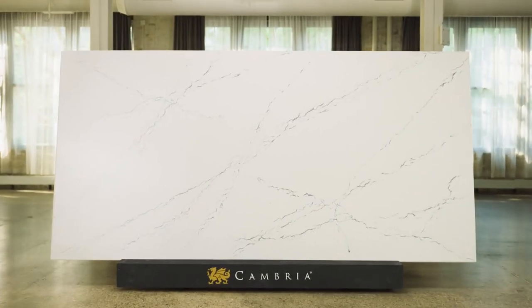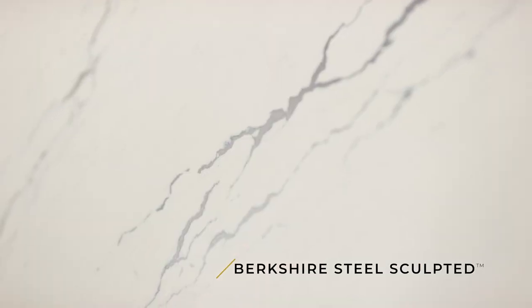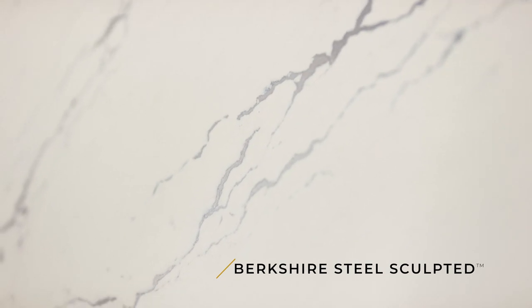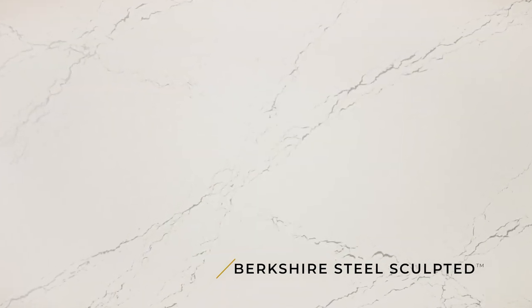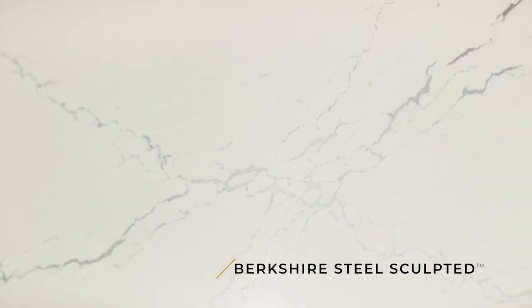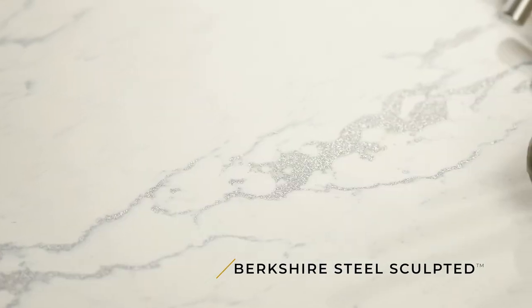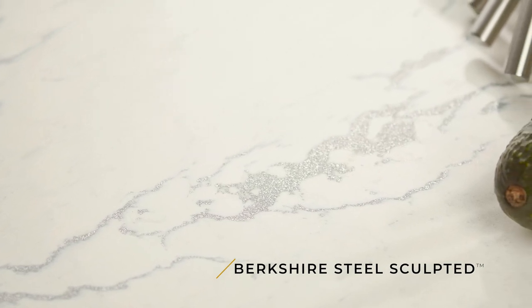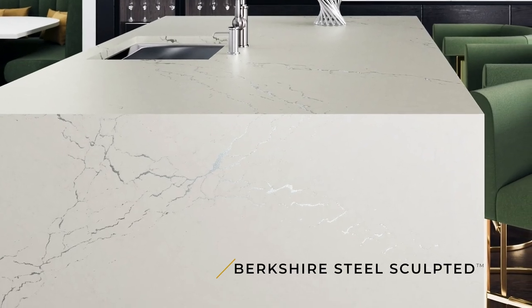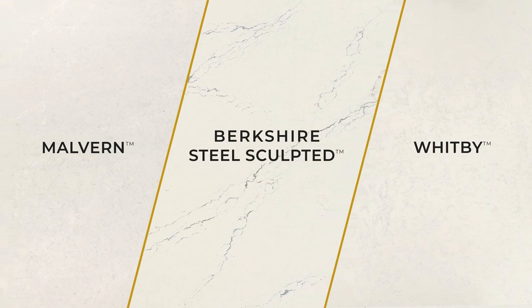Now let's go ahead and take a look at our next design. This is Berkshire Steel sculpted — yet another unexpected original design by Cambria and part of the Alloys family. It's set in a crème brûlée warm marbled backdrop with wisps of cool gray throughout. The proprietary stainless steel alloy veins bring a brightness and a texture with a slight indentation. These veins feature another unprecedented element you just want to touch. Berkshire Steel complements Cambria's Malvern and Whitby — together or alone, they're absolutely beautiful.